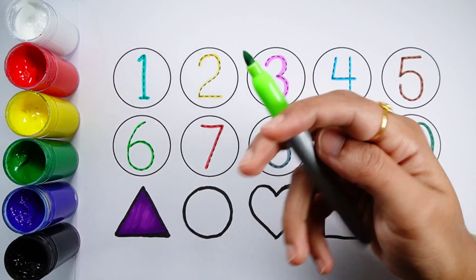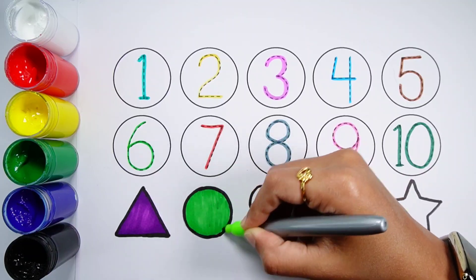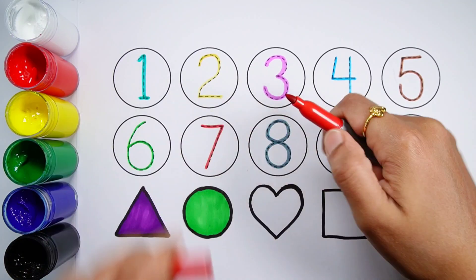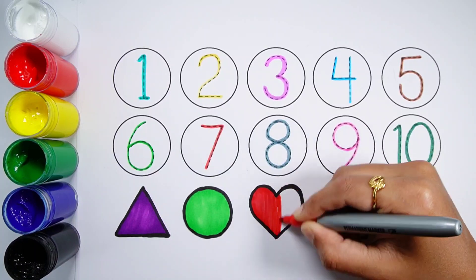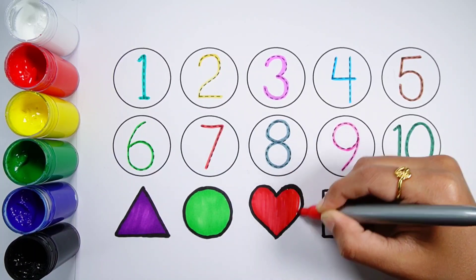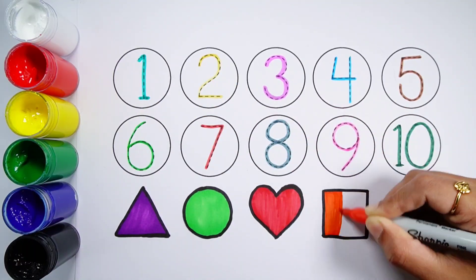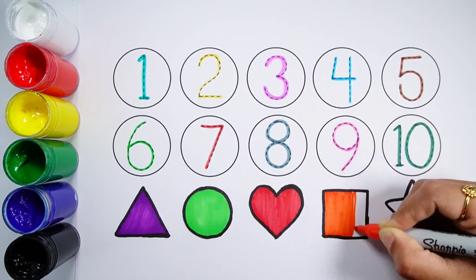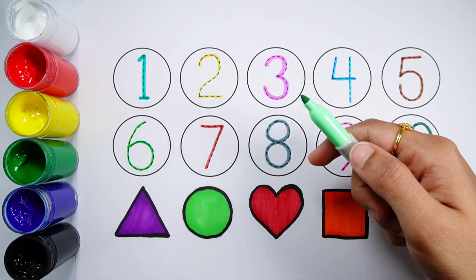Green color. Red color. Orange color. Pale green color.